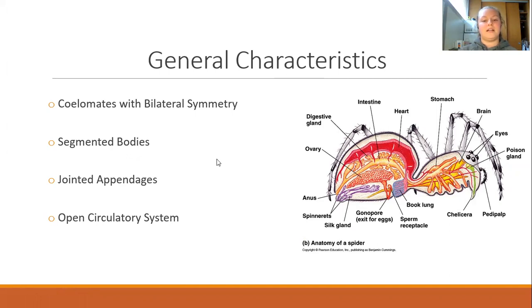The last general characteristic of all arthropods is that they all have an open circulatory system. This means that instead of a closed circulatory system of interconnected veins and capillaries, an arthropod's blood is pumped through open spaces called sinuses in order to reach tissues. And as you can see in the figure on the right, this is the anatomy of a spider. You can see the cephalothorax, which contains the head and mouth parts, and then the lower part of the body contains all of the reproductive systems, digestive glands, intestines, and ovaries.